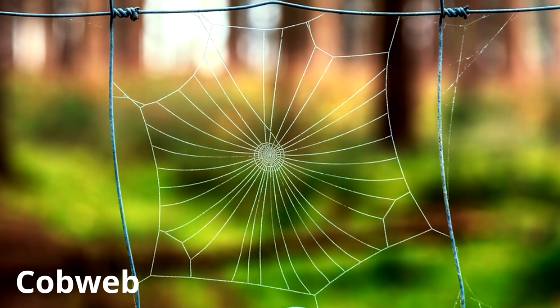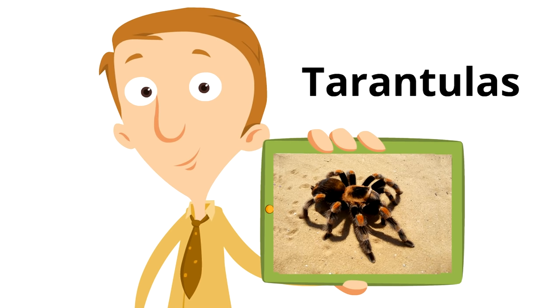But not all spiders make webs. For example, tarantulas are spiders that don't make spider webs. Just like all other spiders, tarantulas produce silk — they just don't use it for webs. Tarantulas like to sneak up on their prey and attack. In fact, the biggest tarantulas are able to eat mice, bats, birds, and even snakes.